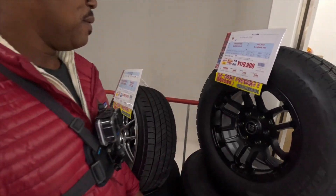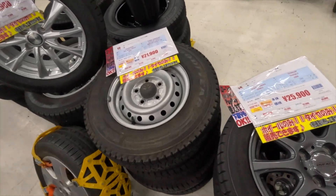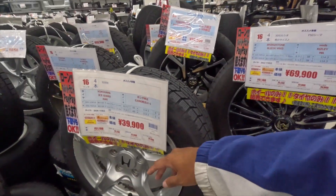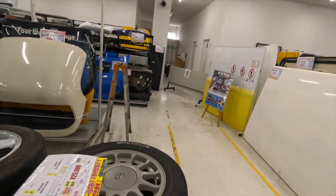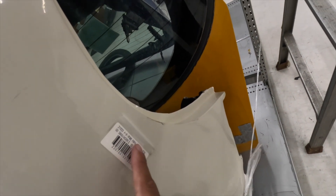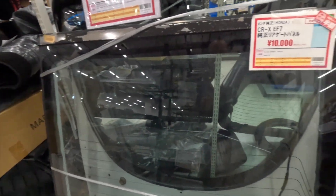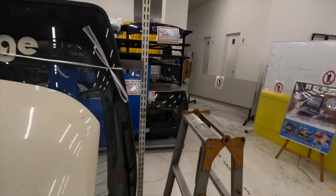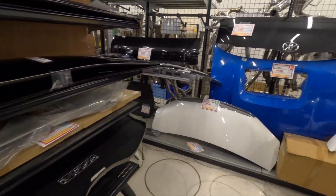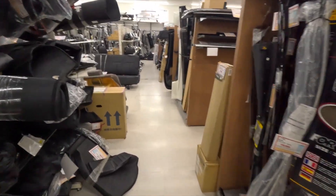Basically brand new rims here. Looking for three-spokes though — those two-thousand-dollar rims I see. Look at all these hard tops! I'm not sure what this one is for — it almost looks like it's for a Beat, that's why I walked over. There's an FD, an S2000, a bunch of hoods, and an S660 hard top.